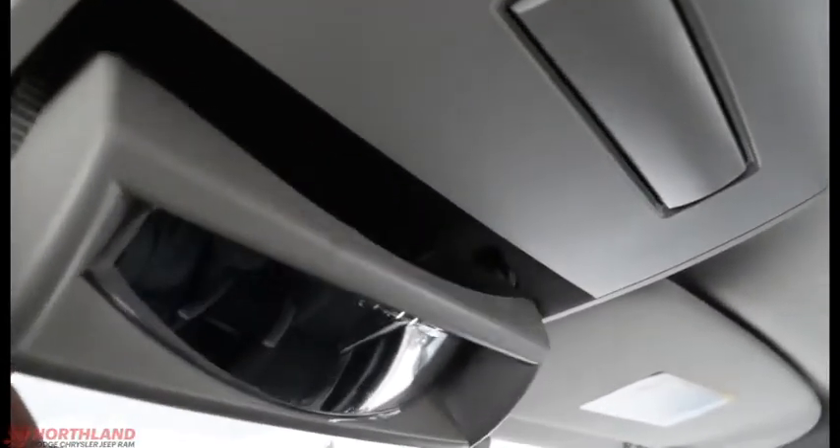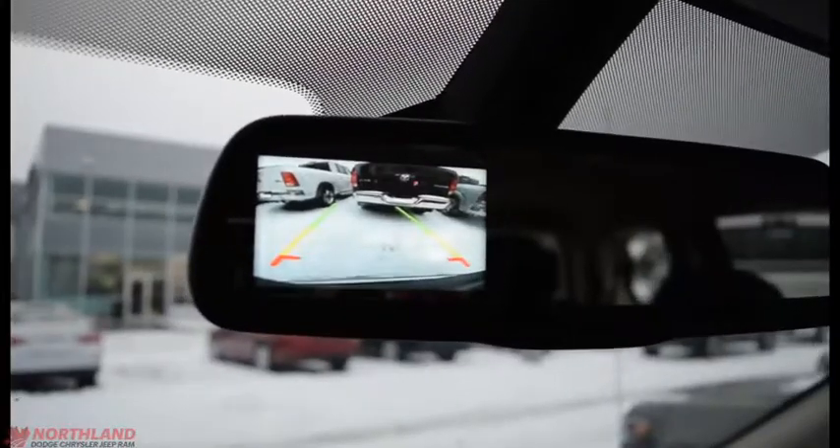Up top you've got your lights and your sunglass holder. And when you are in reverse, you have that ever-useful backup camera displayed right in your rear view mirror.